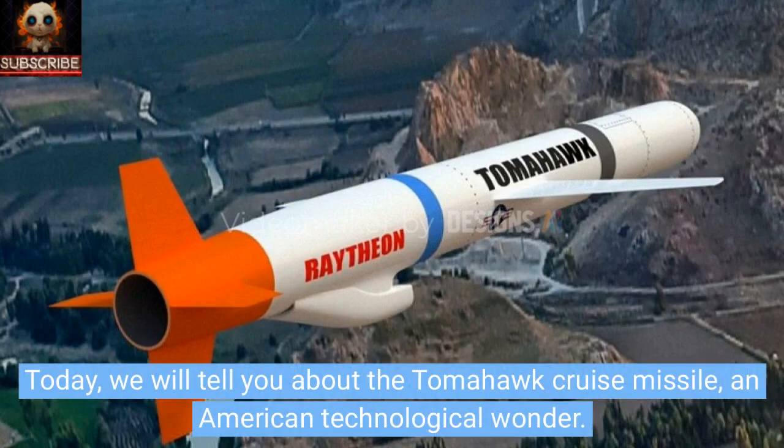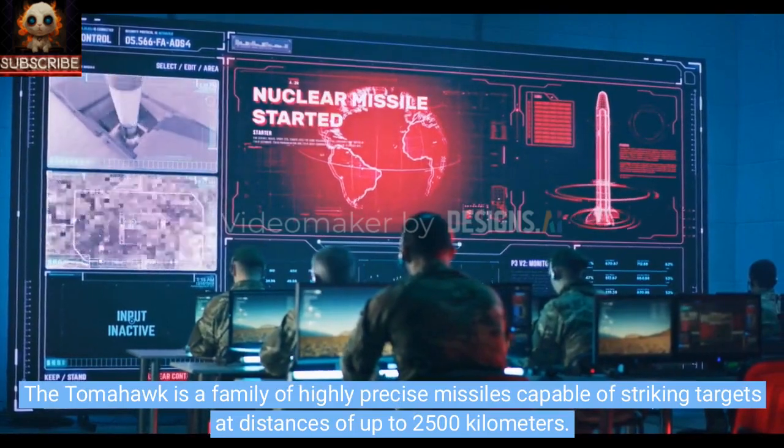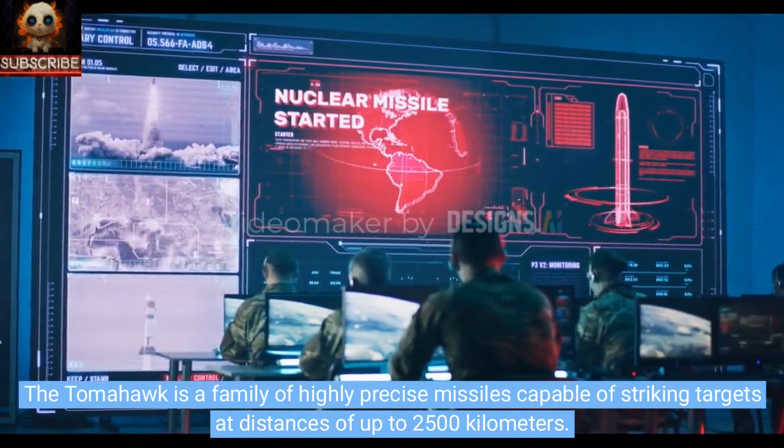Today, we will tell you about the Tomahawk cruise missile, an American technological wonder. The Tomahawk is a family of highly precise missiles capable of striking targets at distances of up to 2,500 kilometers.